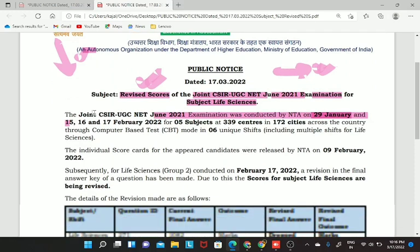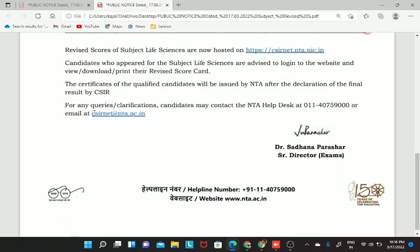Thank you for watching. This was the update that I wanted to give in this particular video. Thank you so much everyone for watching and do not forget to like, share, and subscribe to Botany Insider.